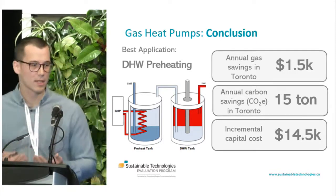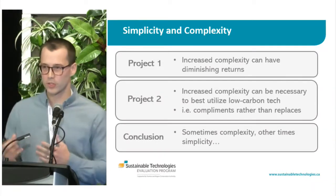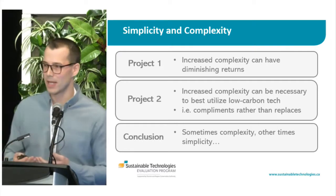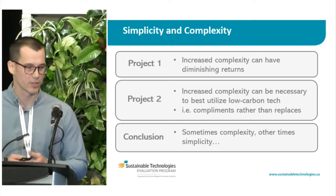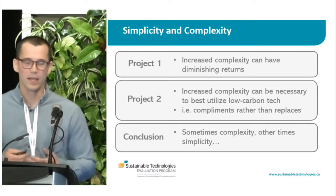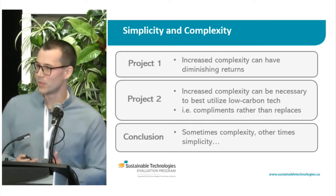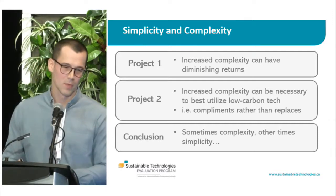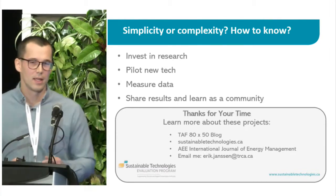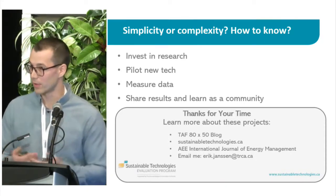However, this does add a level of system complexity — one more thing to control and manage. Trying to wrap up with the theme of the talk: in the first project, increased complexity had diminishing returns, and the best business case would be mini-split retrofits rather than multi-split. In the second case, increased system complexity is actually necessary to best utilize the low-carbon technology, and it's sometimes much better as a complement to rather than a replacement for existing technology. The conclusion is that sometimes you require simplicity and other times complexity. The question is when — and my biased view is that it's worthwhile to invest in research: pilot new technology, measure data, let that data guide decision-making, and share results in forums like this to learn as a community.